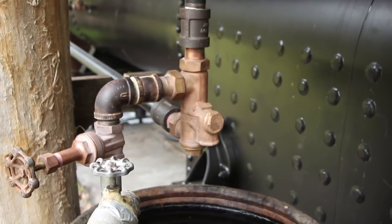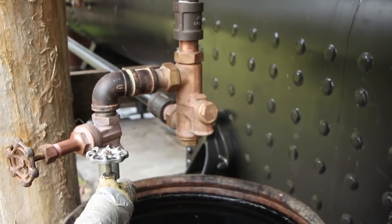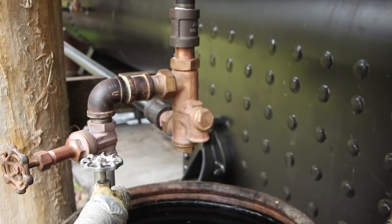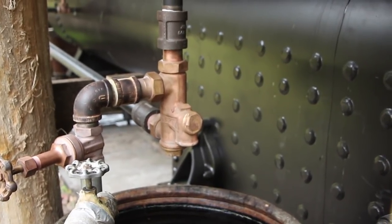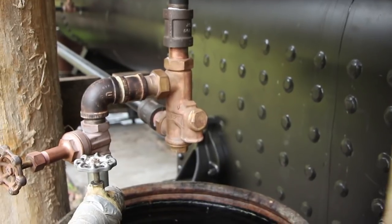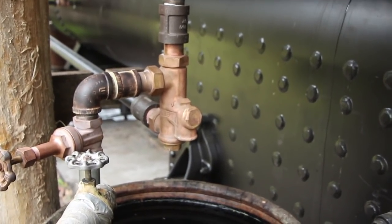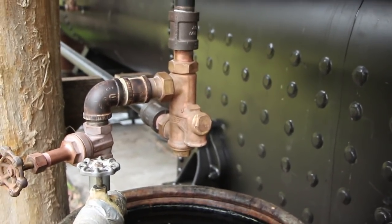Just true to how this boiler would have been used in the late 1800s and early 1900s, this all operates manually. This injector is basically what allows you to put fresh water into the boiler while the boiler is under pressure. So if you've got 150 pounds of pressure on there, you have to have the fresh water coming in at a pressure greater than that.